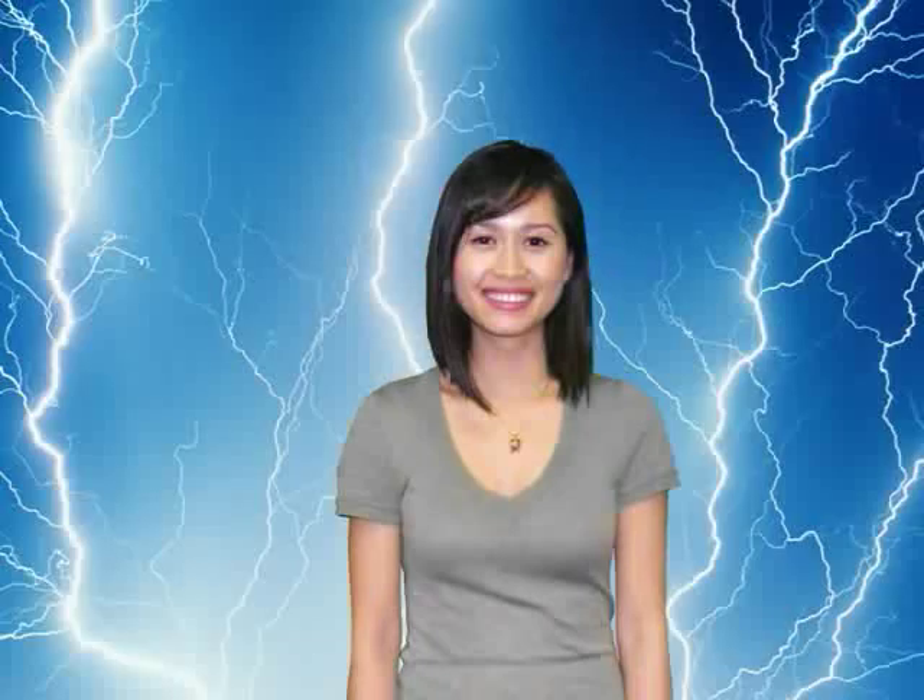Start off by simply taking a photograph in front of the green screen. The software will automatically take out the background, allowing you to replace it with any background you would like.